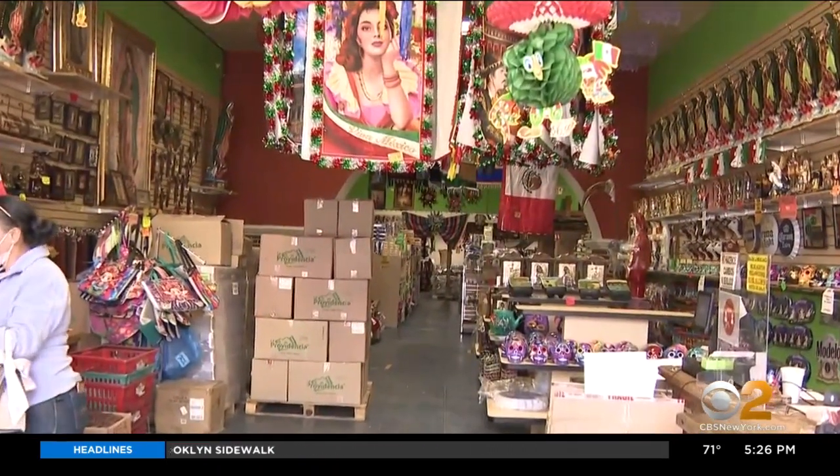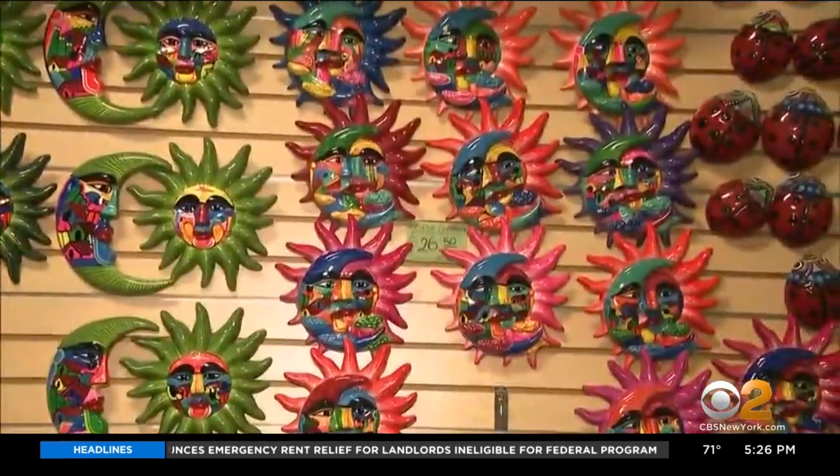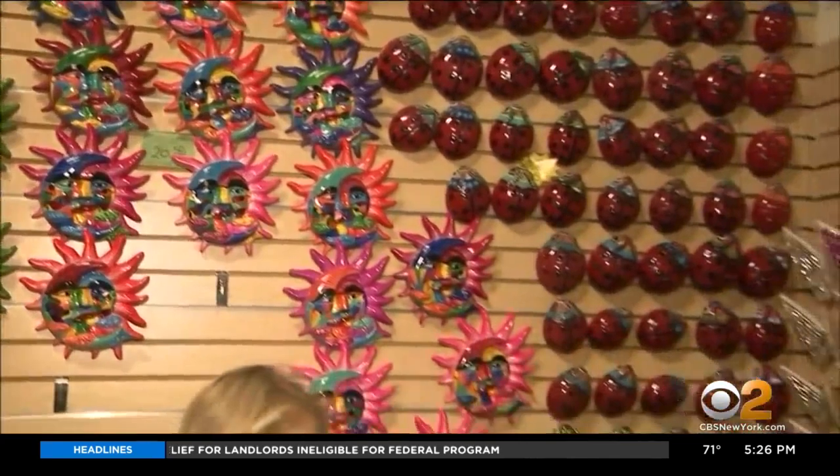Lilia says people come in just to tour her vibrant store. She says the colors represent the happiness of people living in Mexico, and she takes pride in sharing that with others. In Passaic, New Jersey, Lisa Rosner, CBS 2 News.